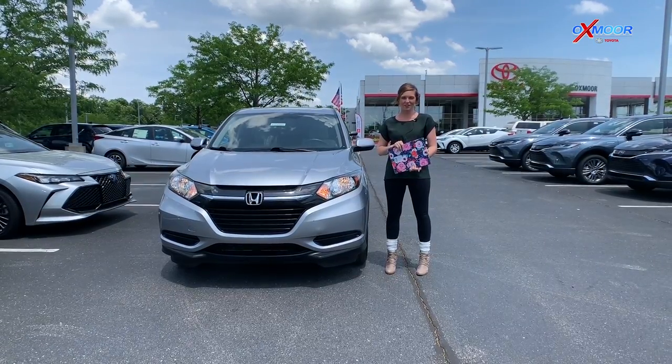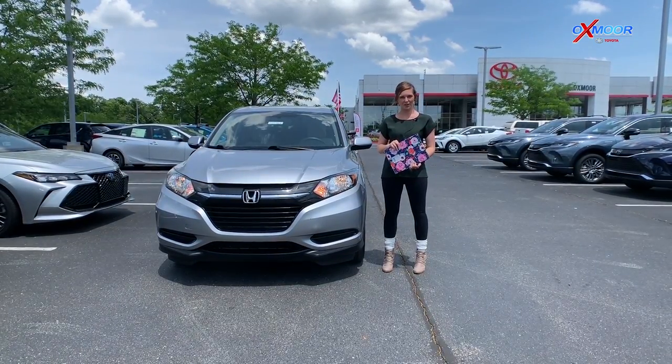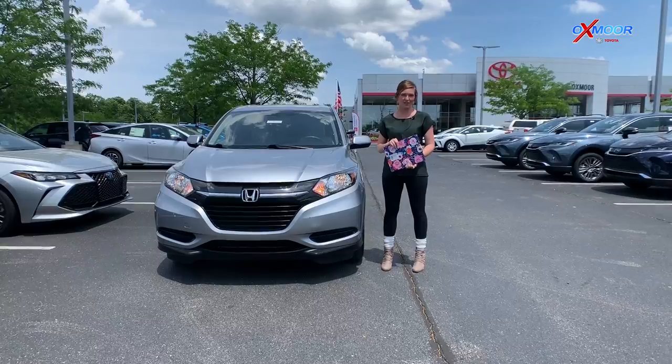Hey everybody, this is Melissa with Oxmoor Auto Group, and today I'm out here at Oxmoor Toyota with three used vehicles of the week.